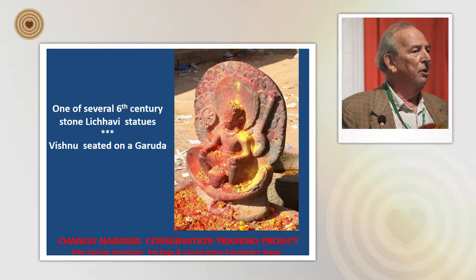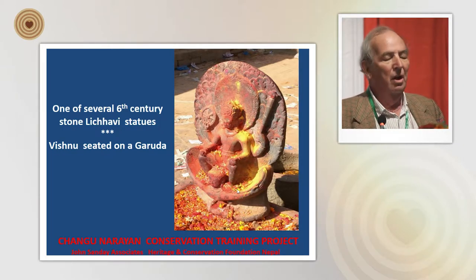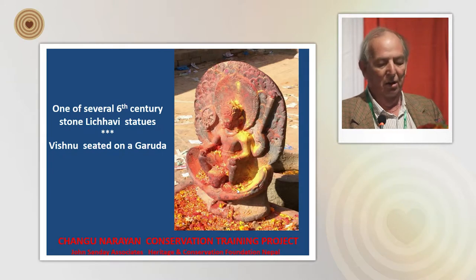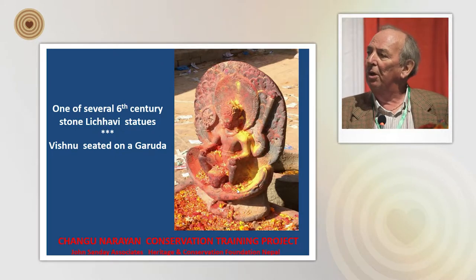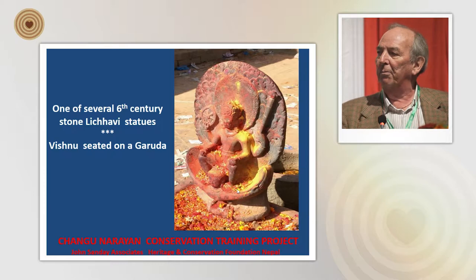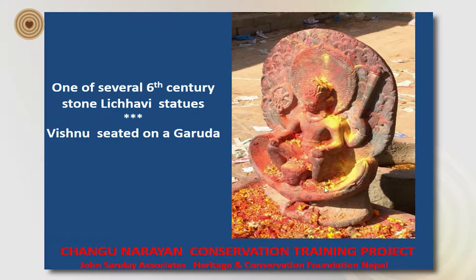One of the marvelous things about this temple is that it has an incredible collection of art and architecture. It's famous for a collection of sixth century stone statues dating from the Lichavi period, and this beautiful piece — the Vishnu seated on the Garuda — really symbolizes this wonderful world heritage site.